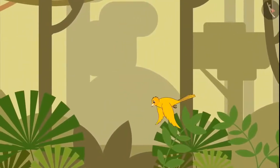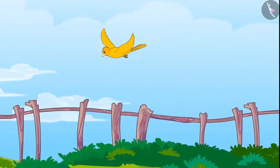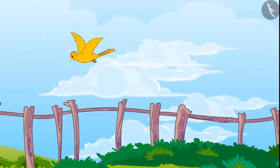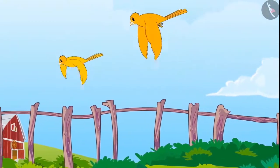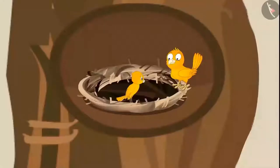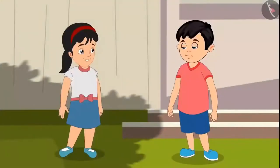One day the chick flew so far that he felt he had lost his way back. But then he looked back and saw that his mother was flying behind him. Seeing his mother, the fear was gone, and after some time the two returned to their nest. Chotu and Pinky enjoyed watching that bird.